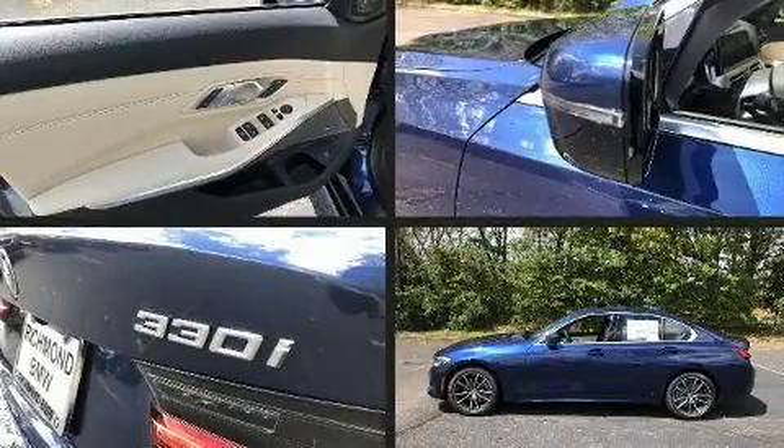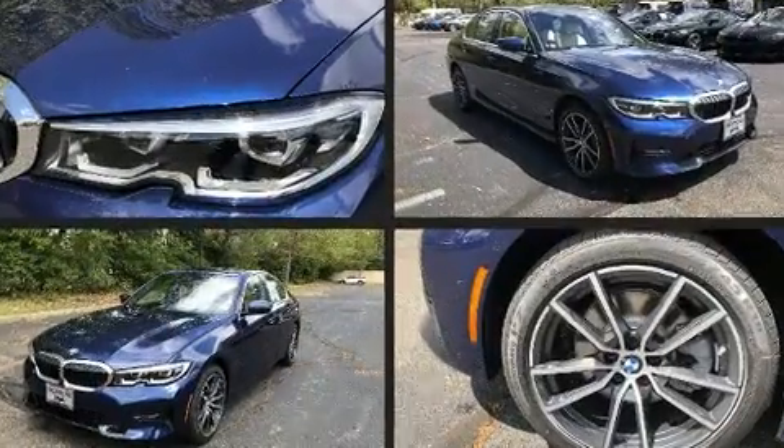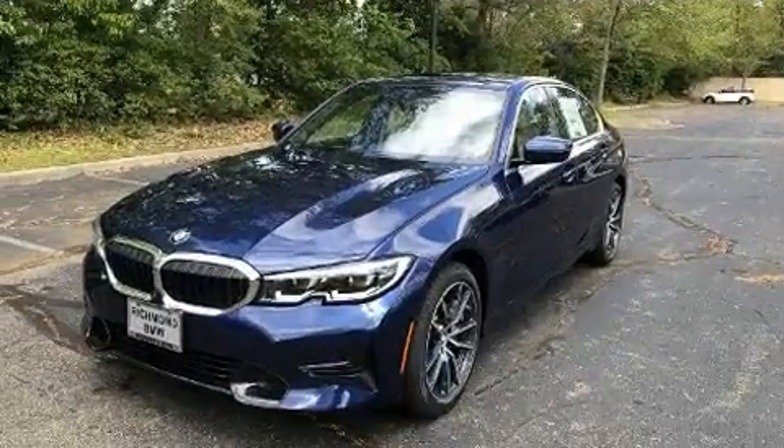Treat yourself to a test drive in the 2020 BMW 330i. This four-door, five-passenger sedan offers the latest in technological innovation and style.